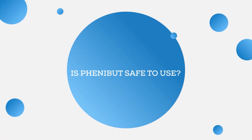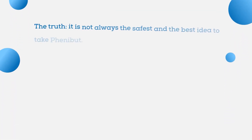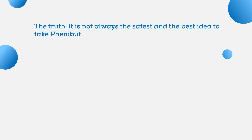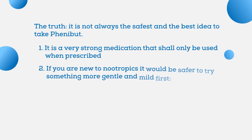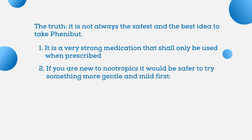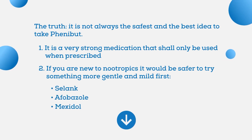We began this review talking about the safety of use. To sum it up: is Phenibut safe to use? To tell the truth, it is not always the safest or best idea to take Phenibut. First of all, it is a very strong medication that shall only be used when prescribed. Second of all, if you're new to nootropics, it's always better to try something more gentle and mild first — for example, Selank, Afobazole, or Mexidol. By the way, check out the video about Selank if you liked this one.